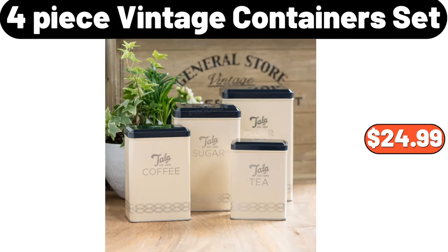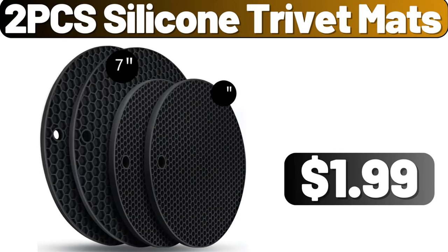Four-piece vintage container set, $24.99. Two-piece silicone trivet mats, $1.99.